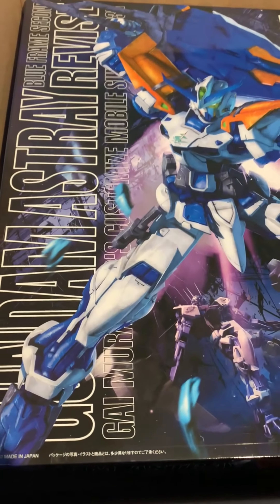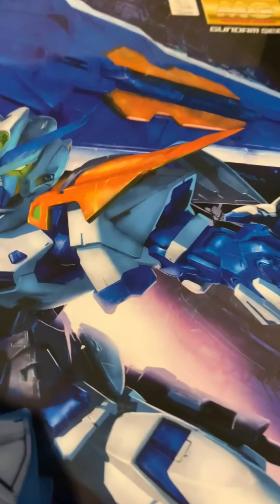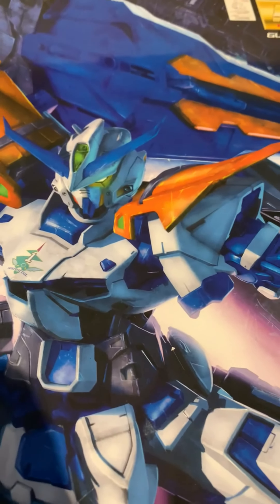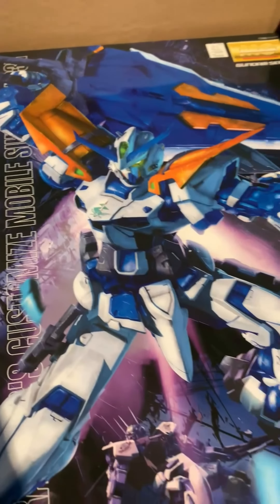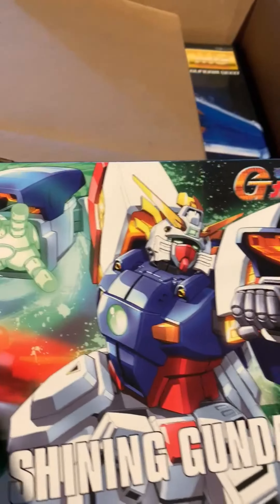And of course the Master Grade Blue Frame Second L Revise. I know this is a little more stylized, but I'm interested to see if those blue portions and green portions are plastic or stickers, and how well those stickers work. And how the sword is gonna work, because it was a big enough problem for the High Grade — the Master Grade is just gonna add a lot of extra weight to it, so hopefully it's not gonna be too bad.